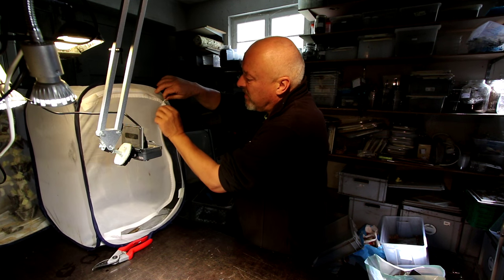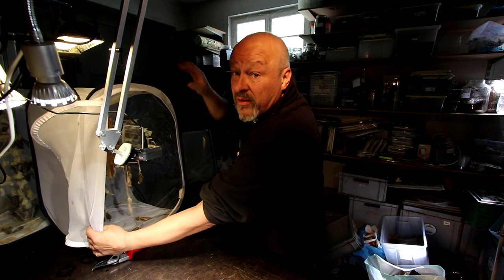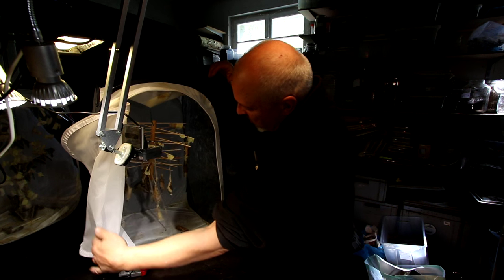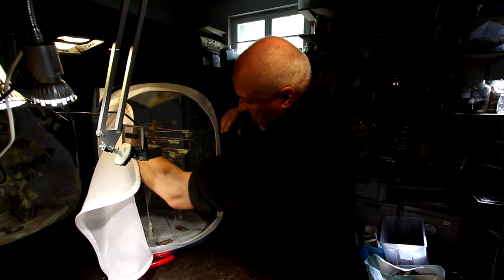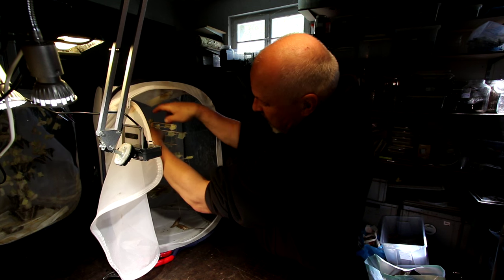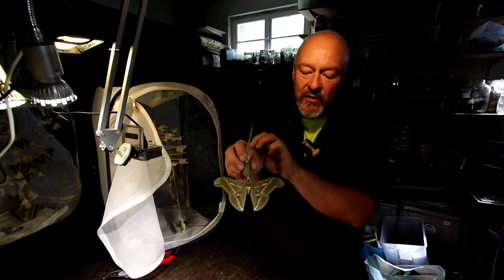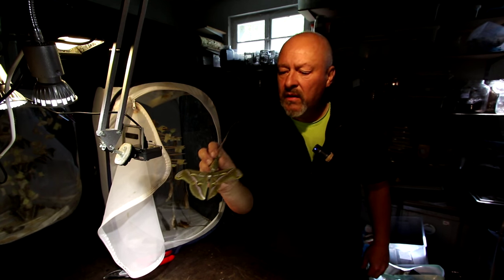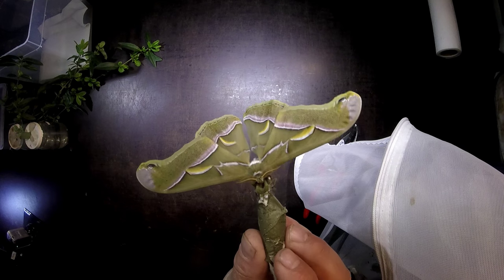They built the cocoon with a long security rope that you can see here. This is the tree with all the cocoons, and here in the back there is one of these beautiful and big Samia cynthias. I try to take it away here so that you can see them.